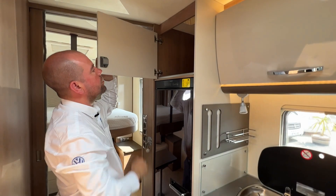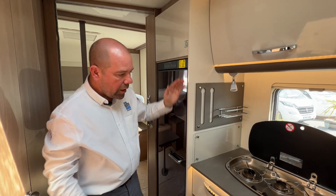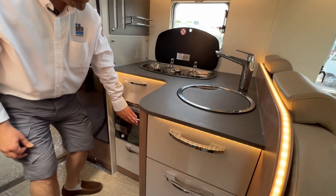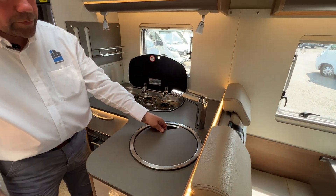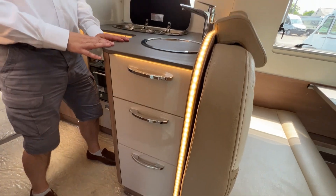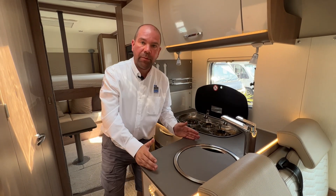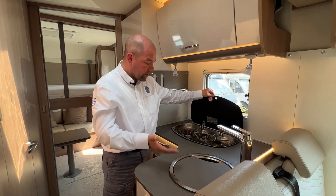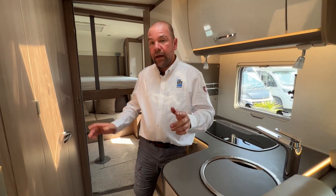There's a cupboard above here with a socket already fitted. Coming forward to the kitchen, we've got a three-burner gas hob, a little oven and grill underneath running off gas, and a sink above with a pillar tap. There's storage above and a couple of drawers for utensils. Being a German manufacturer they don't go overboard on kitchen space as they tend to use outdoors a lot, but it has the three gas burners, oven, grill, and sink — everything you need.